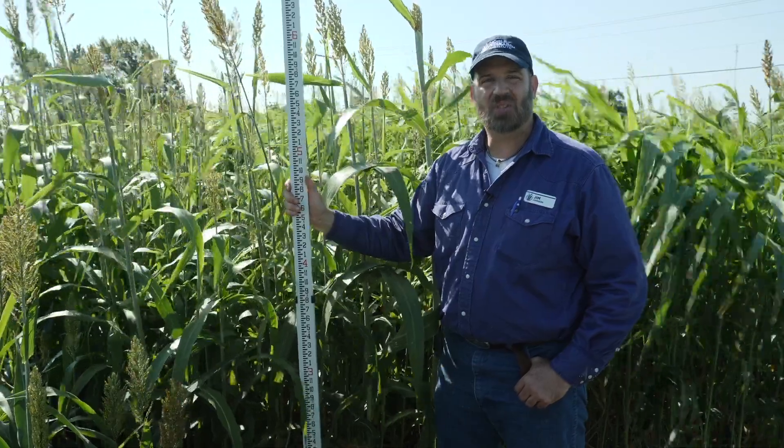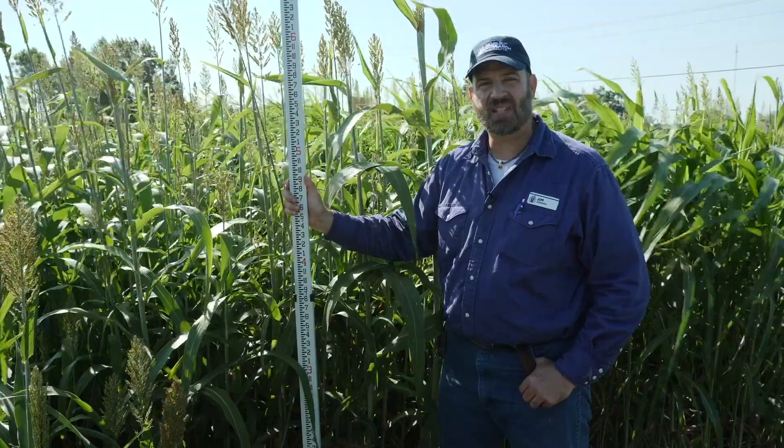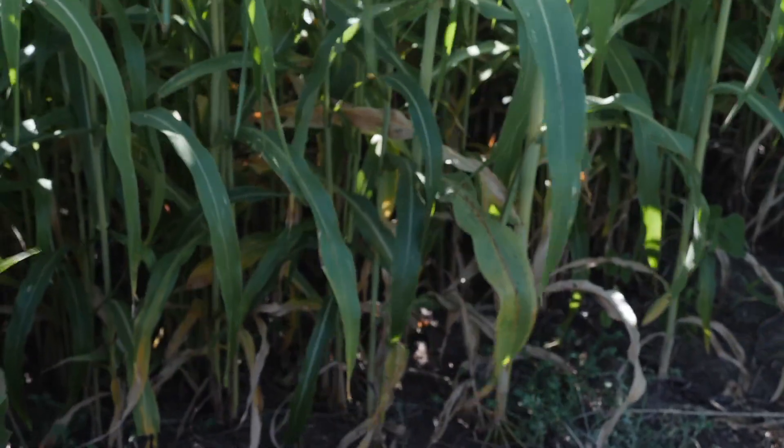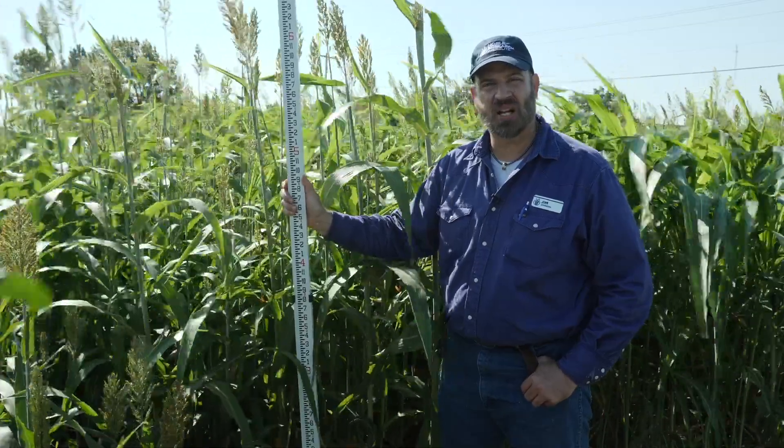Here we are in the Noble Research Institute cover crop plots. These plots were planted May 15th, no-till drilled into a heavy clay soil. The weather during that time has been about average for temperature but we've been a little bit drier than normal.